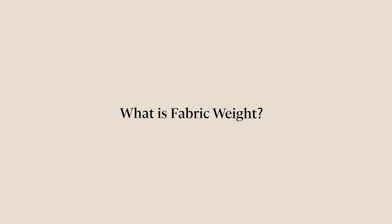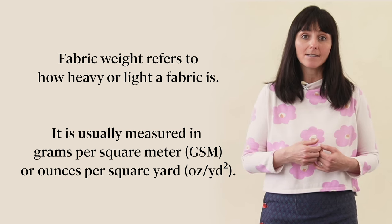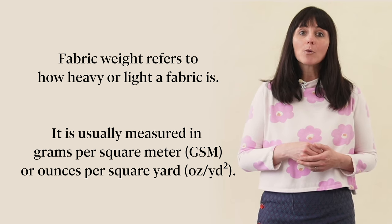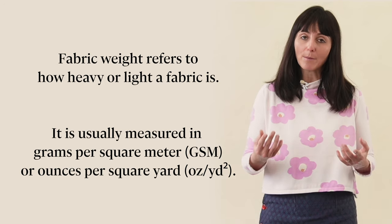So first of all, what is fabric weight? In short, it's the key to knowing how heavy or light a fabric is. It's measured in grams per square meter or ounces per square yard. Fabric weight influences all sorts of things, from the drape to the durability of your fabric.